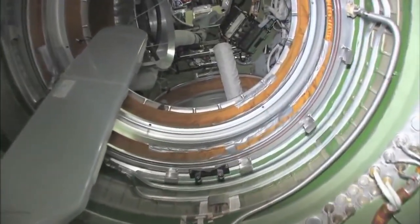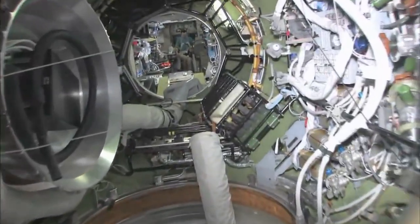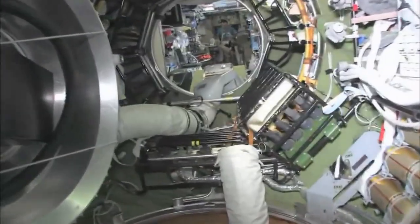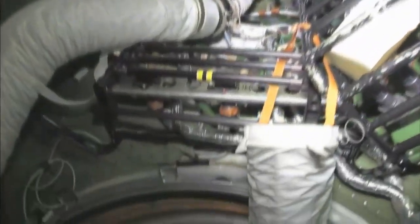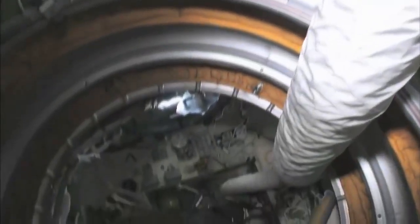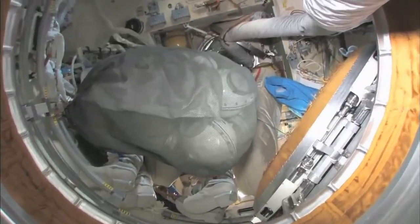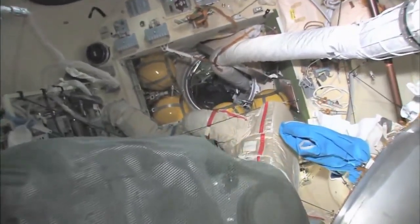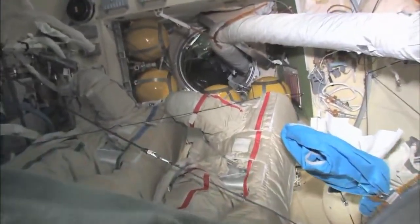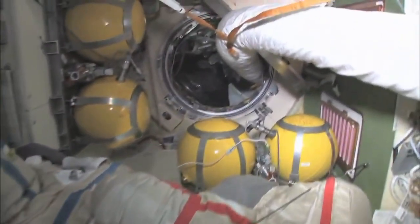As we leave the FGB and go into the docking compartment — it's kind of a misnomer, it's not just a docking compartment, but it's also an airlock. So Yuri and I went out in these two spacesuits a few weeks ago and went to open space and had a spacewalk.